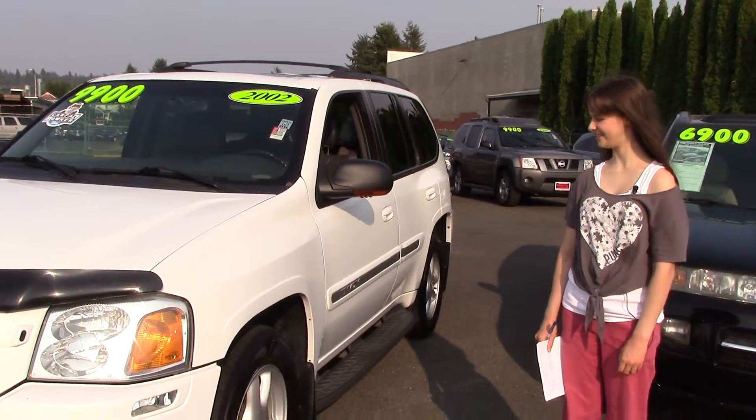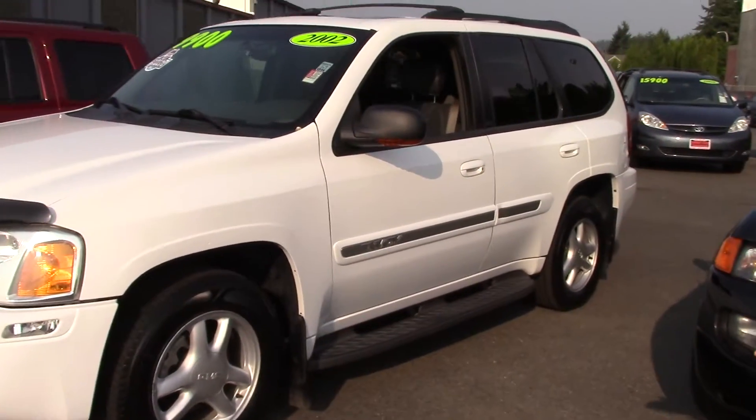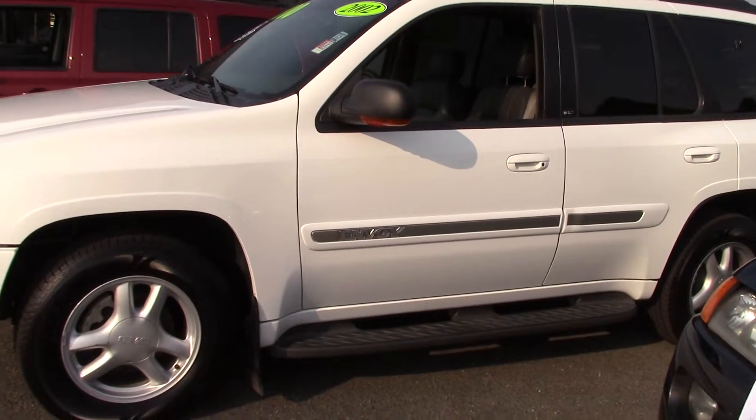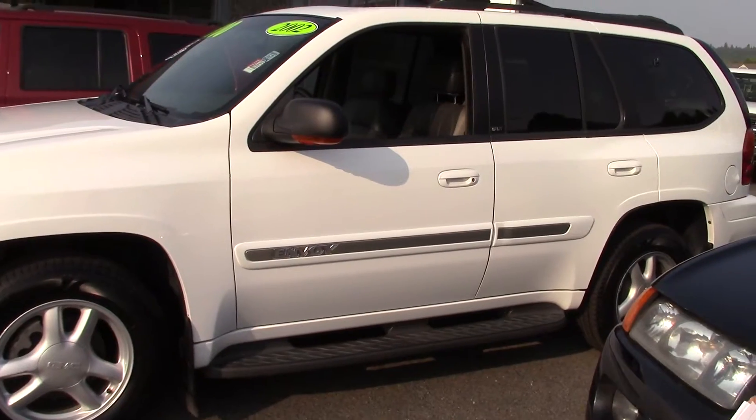This thing is just cool. Look at it. Come here, look at it from my view. In this picture, you have everything: the running step bar, the awesome looking beefy tires, and that Envoy logo right there on the brushed chrome.